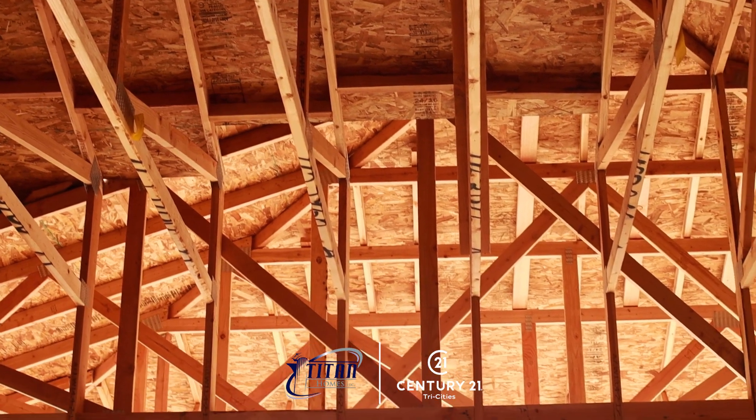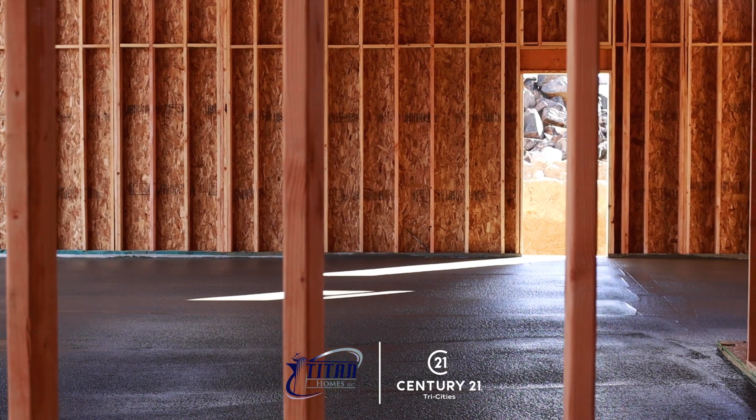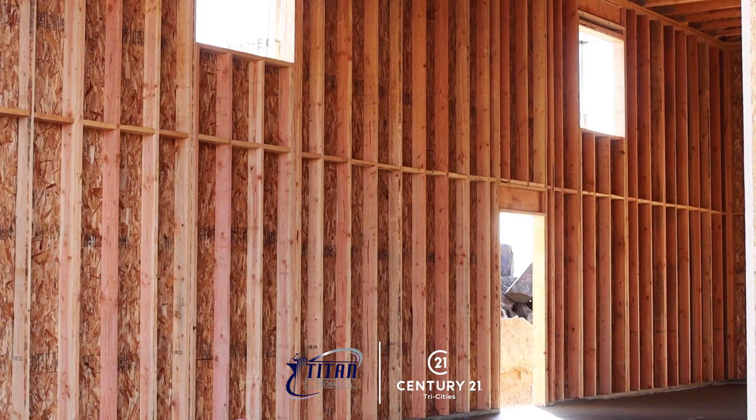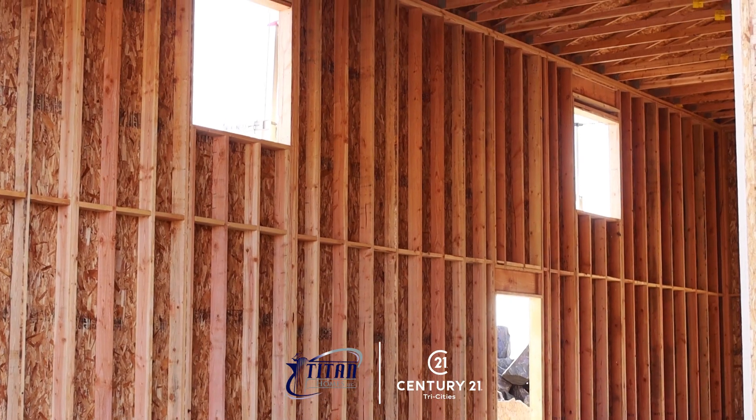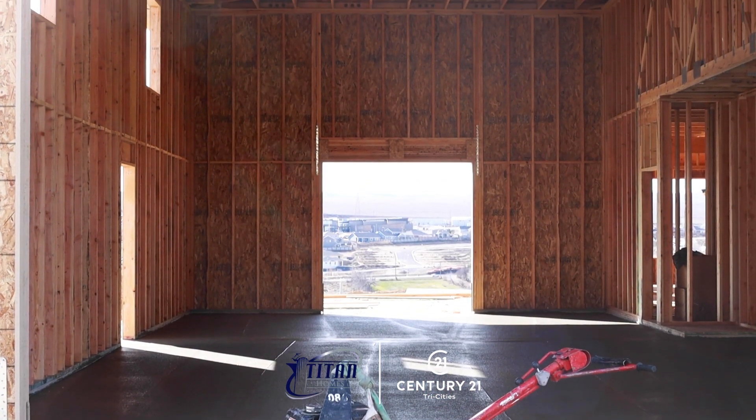The square footage ranges anywhere from 2,586 square feet all the way up to 3,596 square feet. All of the lots have a fabulous view.